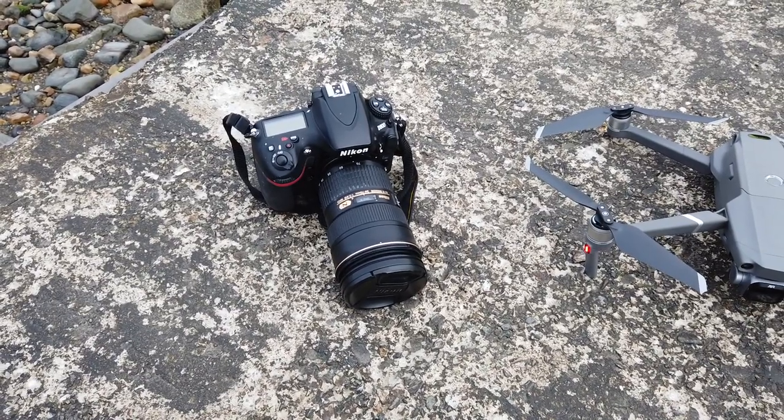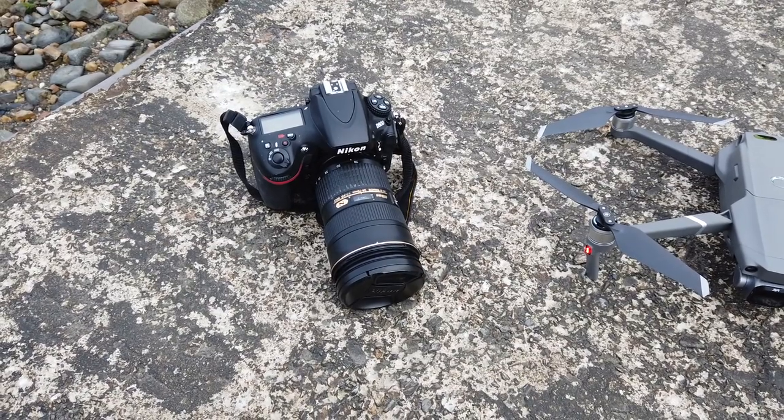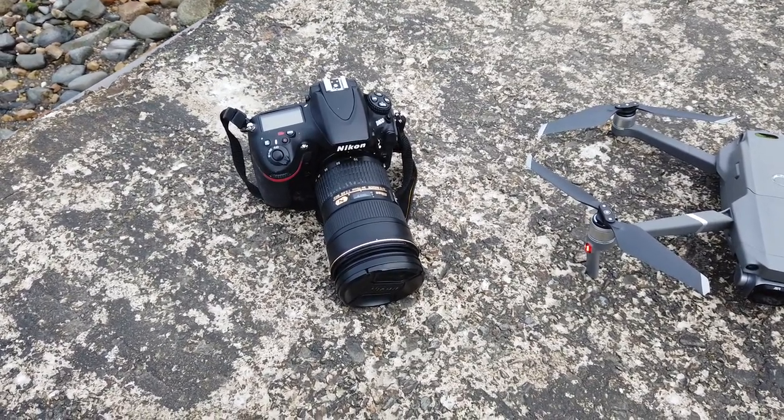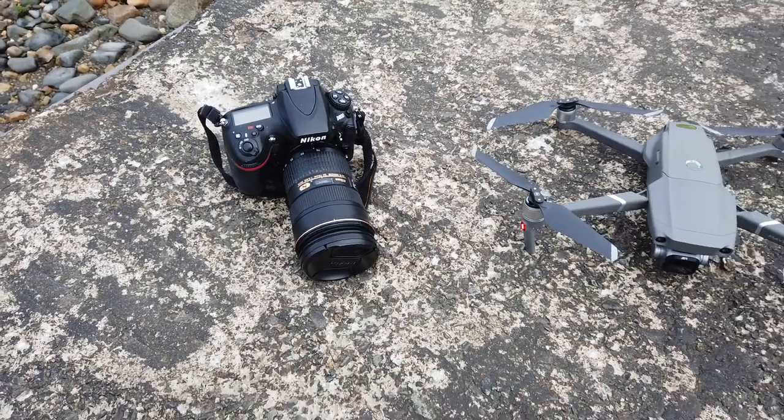The Nikon D800 is a 38 megapixel camera and I've had it for a few years now — it's a bit like an old pair of shoes that you just don't want to get rid of. It's a great camera and we'll see which comes out on top.